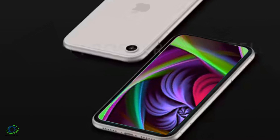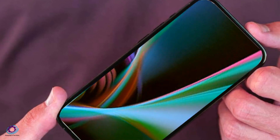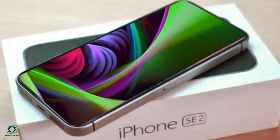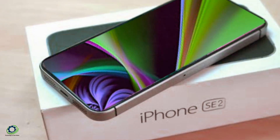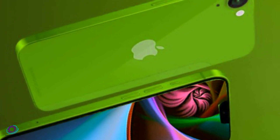The latest addition to the iPhone SE lineup has created a lot of buzz among tech enthusiasts. It boasts an A13 Bionic chip, which is the same processor used in the iPhone 11 series. This makes the iPhone SE second generation a powerful device that can handle even the most demanding tasks with ease. In terms of design, the iPhone SE second generation looks similar to the iPhone 8, but with a few tweaks.